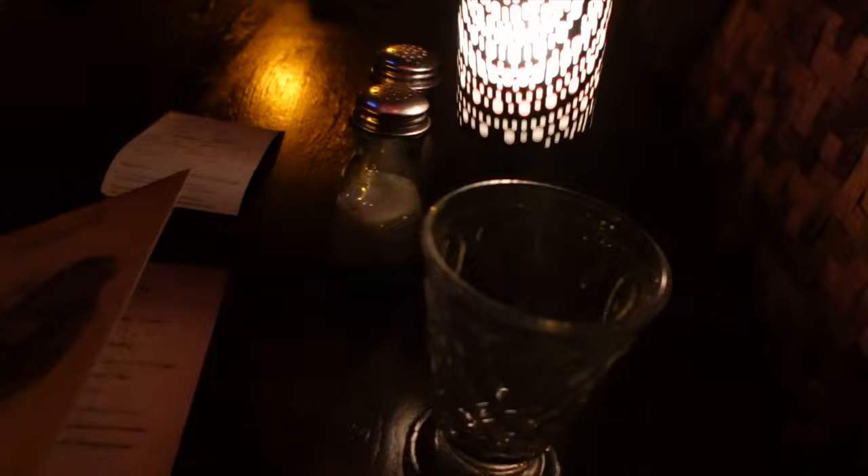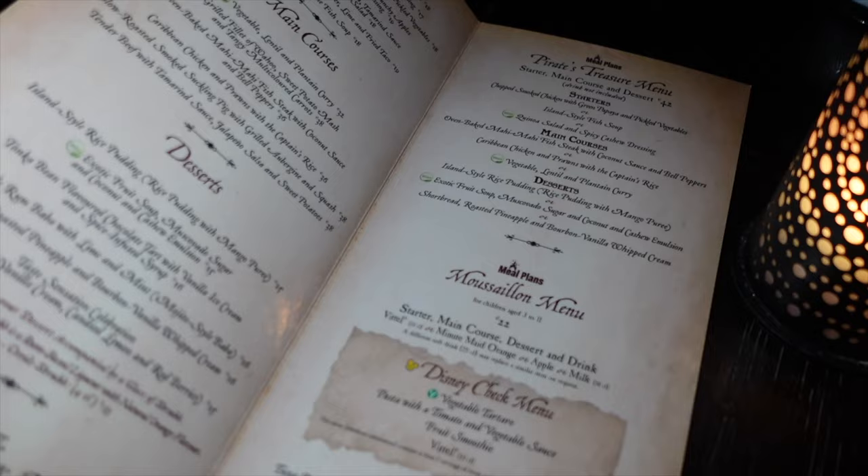Being further from the water actually gives you more of the atmospheric vibe of the rest of the restaurant — the palm trees, the Caribbean feel. One thing to note: this restaurant is very, very dark. My camera shows things brighter than they actually are. This little lantern is your only way of seeing the menu, otherwise you might need to use your phone's flashlight.